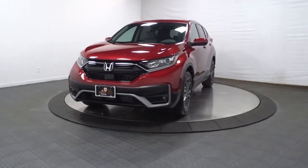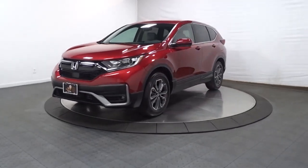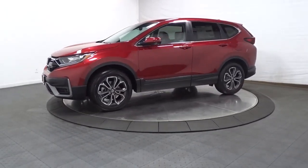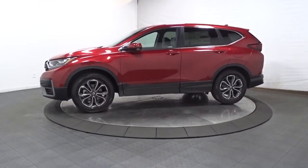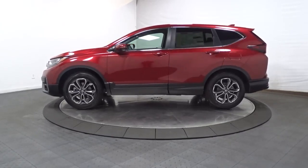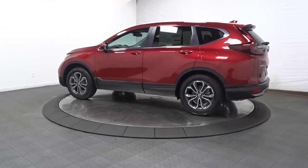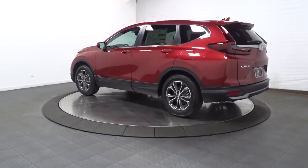You will love the features of this 2021 Honda CR-V. Prepare to fall in love with this sleek, tech-savvy CR-V. Loaded with convenience features to make your life easier, all-weather capability, and premium styling, this small SUV is the perfect complement to your active lifestyle.